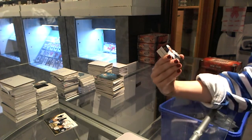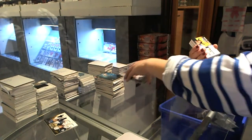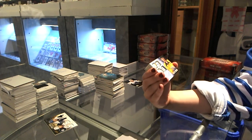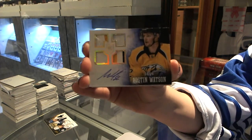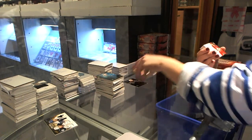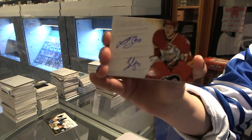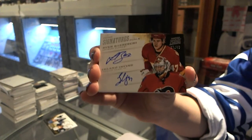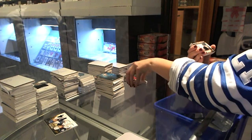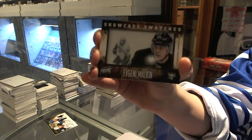We have a base numbered to 299 for the Tampa Bay Lightning, Martin St. Louis. We have a Rookie Jersey Prime Patch and Fight Strap Autograph numbered to 25 for the Nashville Predators, Austin Watson. We have a Prime Signatures Duels numbered to 50 for the Calgary Flames, Sven Berchi and Leland Irving. We have a Showcase Swatches numbered 14 of 25 for the Pittsburgh Penguins, Evgeny Malkin.